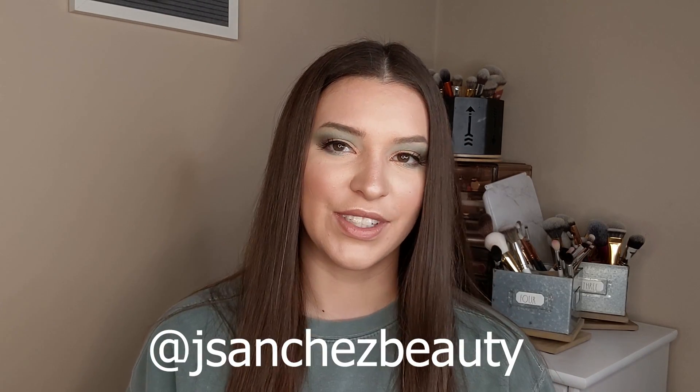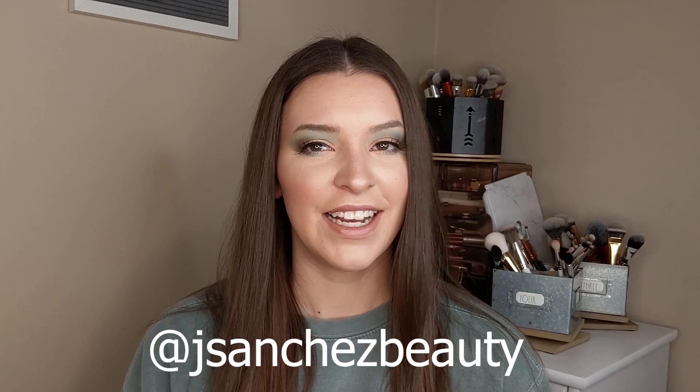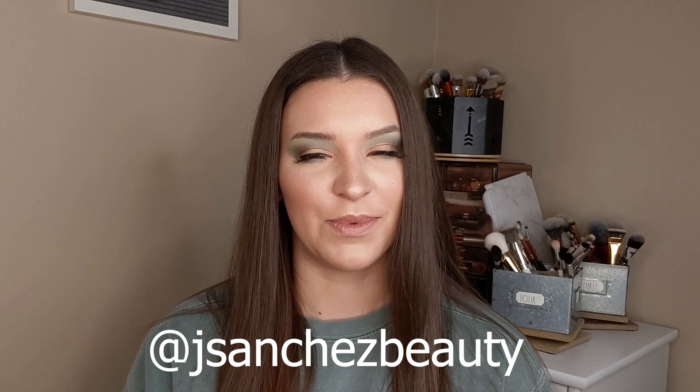Eyeshadow palettes are probably my favorite thing in the whole world. Well, that completes my February favorites and flops. Hopefully I can find some great new stuff in March — really looking forward to creating some green St. Patrick's Day looks. Green is my favorite color, all shades. Stay tuned for more looks here on YouTube and Instagram. You can follow me on Instagram at jsanchezbeauty where I post little tutorials and videos every so often. Please subscribe to my channel if you liked what you saw here today. I try to post every Tuesday and Thursday at 1 p.m. Eastern Standard Time. Thank you so much for watching — I really appreciate it and I hope to see you back soon. Bye!